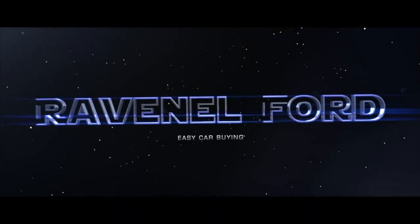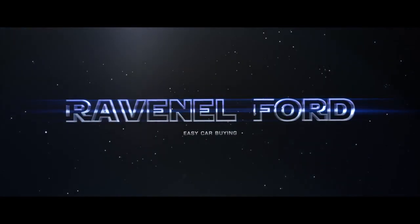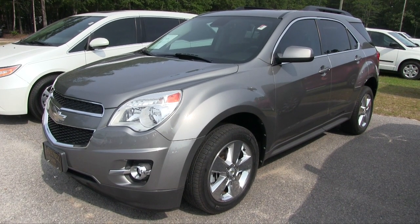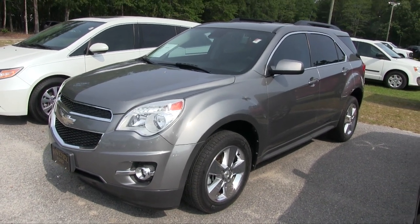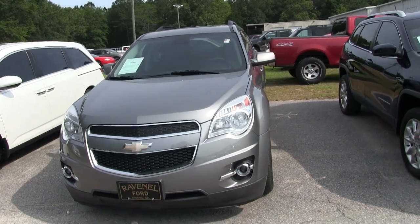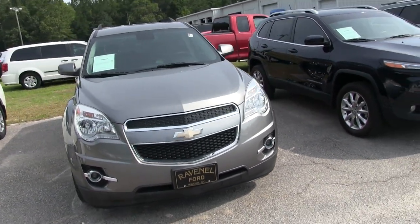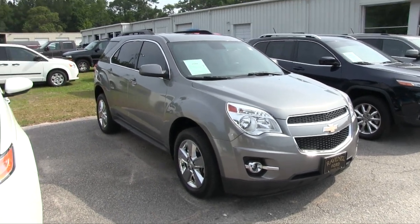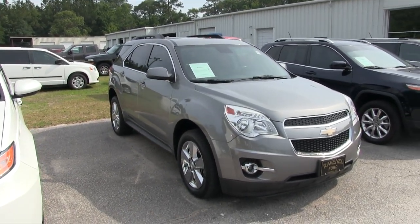Welcome to Ravenel Ford — car buying made easy. Today we're going to be looking at the 2012 Chevy Equinox. If I see any dents, dings, scratches, or imperfections I'll point them out to you in this condition report at Ravenel Ford. Good looking car, this Chevy Equinox — wow.